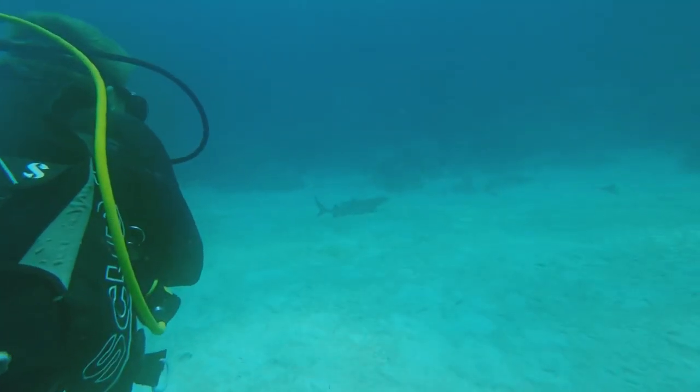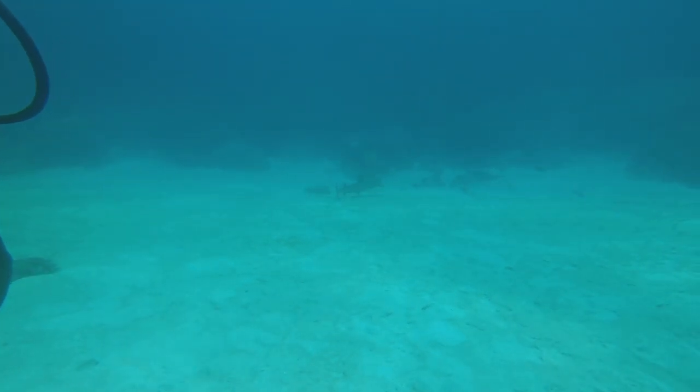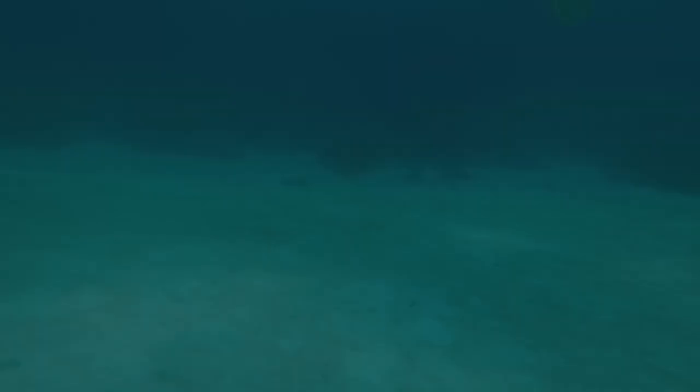Here I've just seen my first shark — this is a black tip reef shark. This is one of many, but this is the only one I managed to catch on footage because most of them were quite far away.